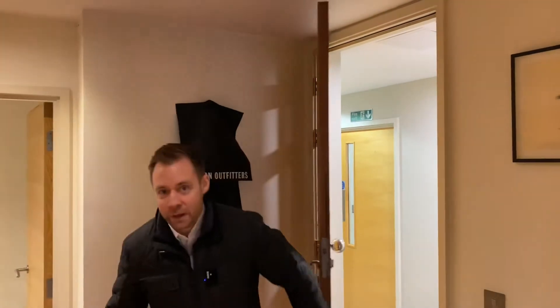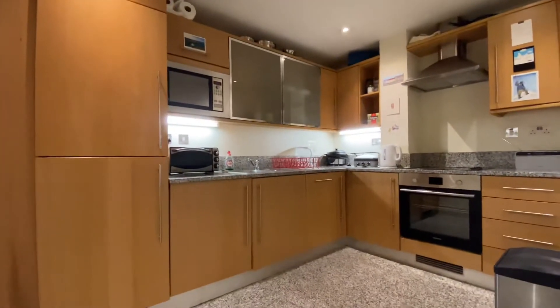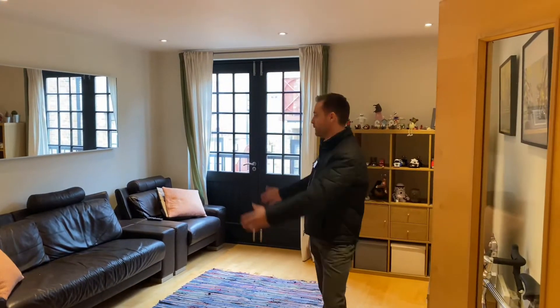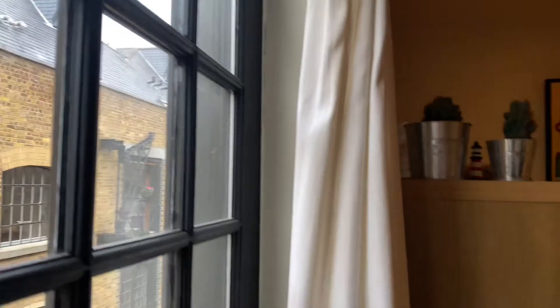Not only is it a bigger than average one-bedroom apartment, the space is arranged really efficiently as well. The kitchen over there is really big and separate, which is much more practical. Here the living room has an obvious sitting area and a dining area.